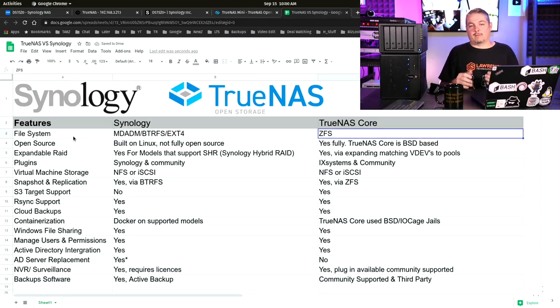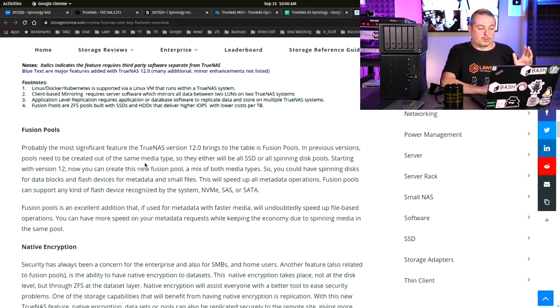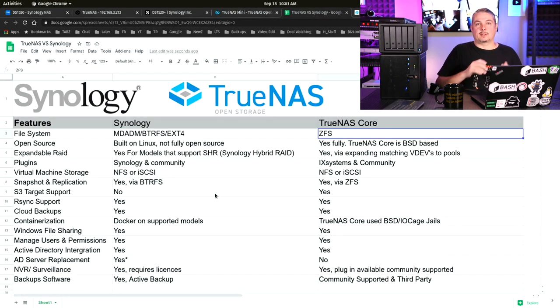ZFS is much more advanced and does copy-on-write really, really well. With the upcoming TrueNAS 12 release, they've added features such as Fusion Pools — a really interesting enhancement. There's a lot of power in ZFS, and it's one of the reasons it's so popular and a lot of people sing its praises.